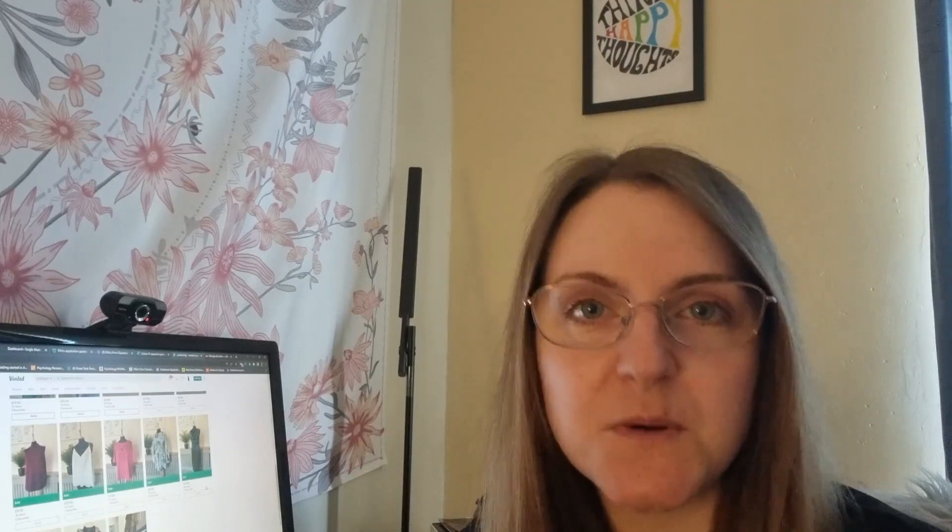I've listed about 25 to 30 items on eBay and cross-listed some of them onto Vinted, so I thought it'd be good to go through both and see which one I made the most money from this week.